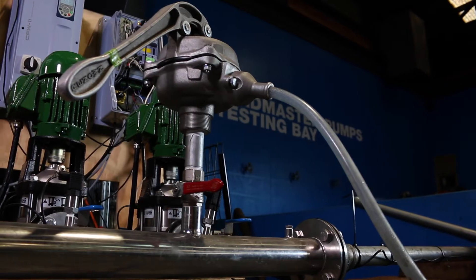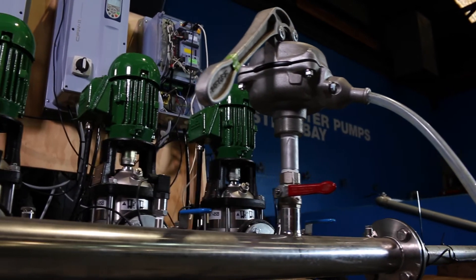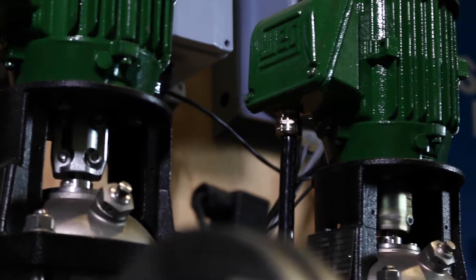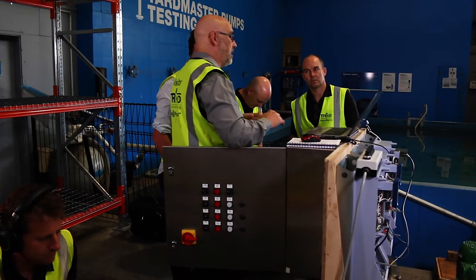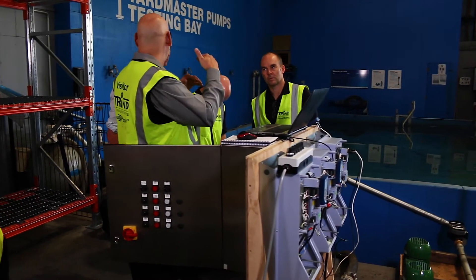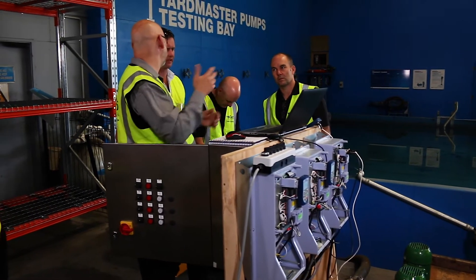So today we're in Matamata at Reid and Harrison's workshop and their test rig, and we're testing this multiplex system with TR Industries and with the guys from HALO.